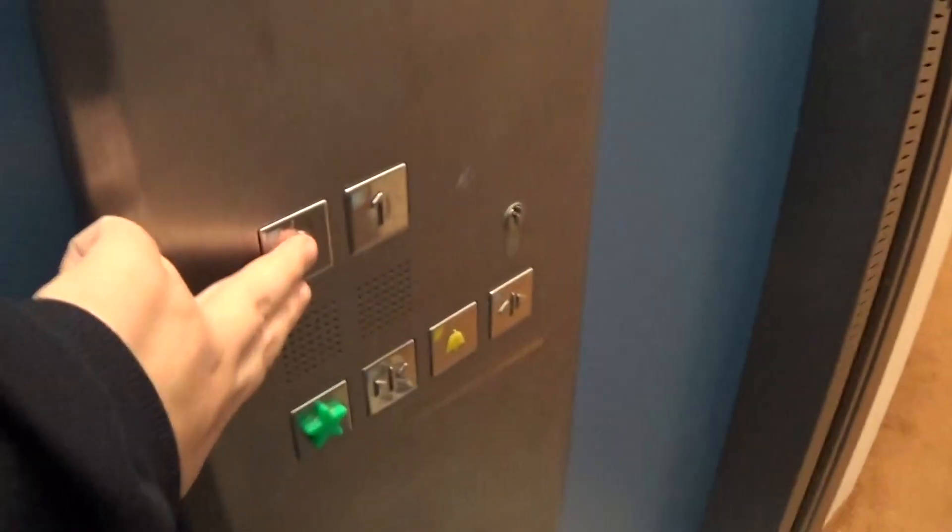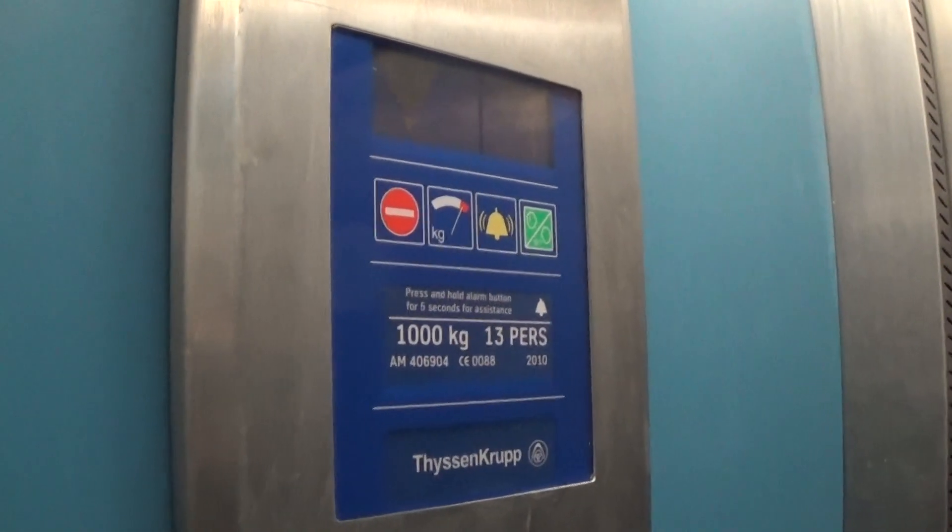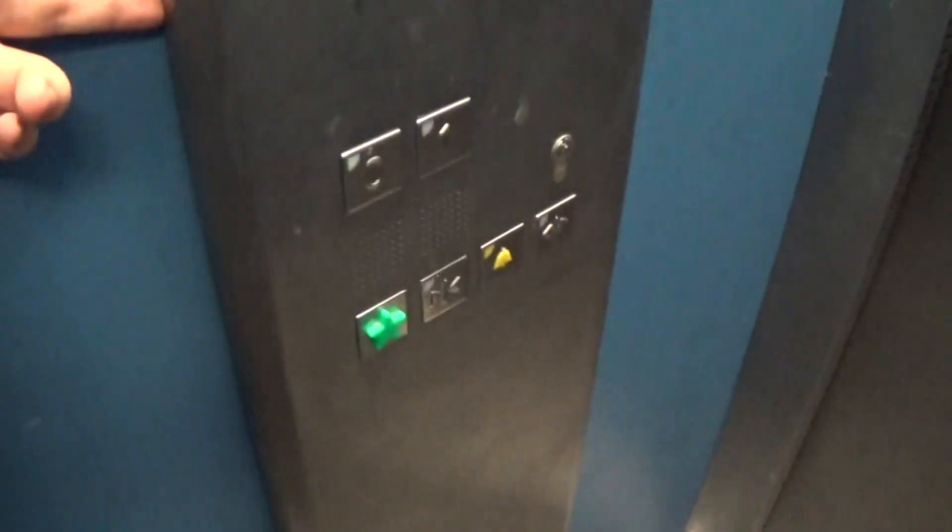Let's go back down to zero. Door closing. It's a pretty busy Tyson Crop. Look at how you can see there is a poster up at the side — it's got the floor in the kit and the capacity is 5,000 kg, fetching persons, built in 2010. Here we are back down to zero.